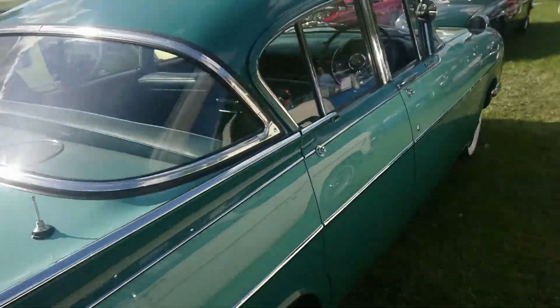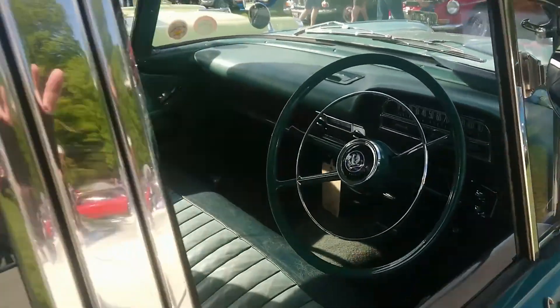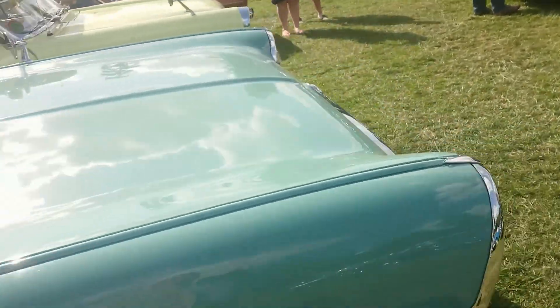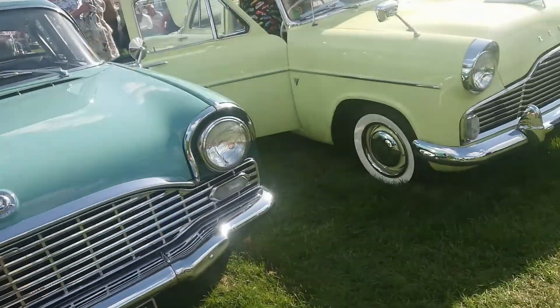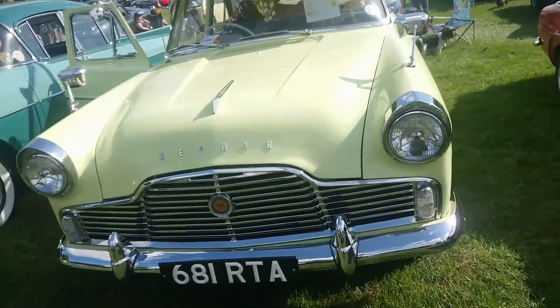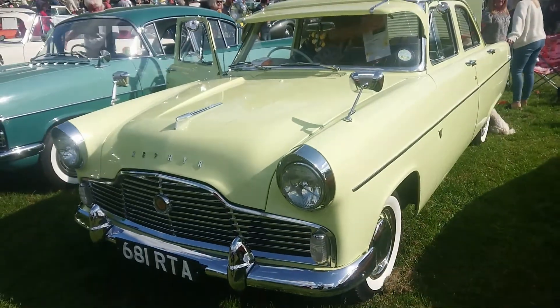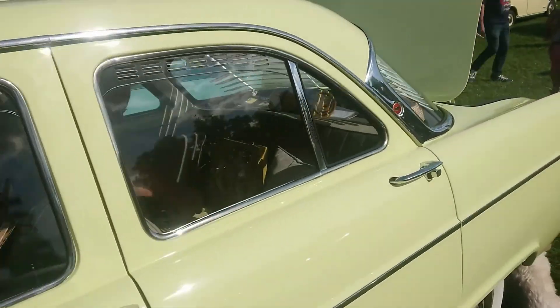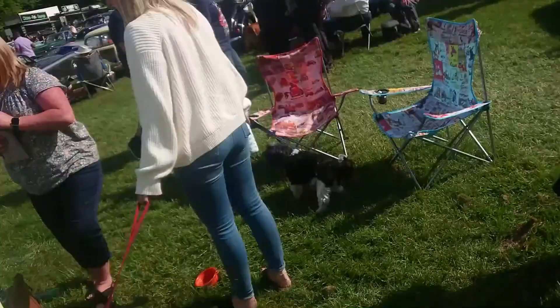Vauxhall Crested PA - could be a Velox actually. No, it's a Crested. You can see the interior there - very, very nice. Mark 2 Ford Zephyr lowline - kind of one of these typical late 50s, 60s colours. This sort of really stands out.